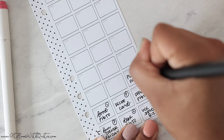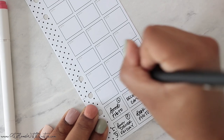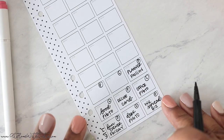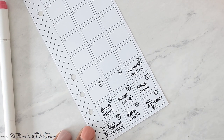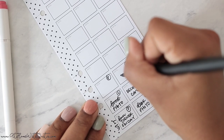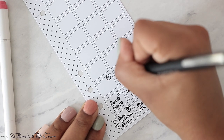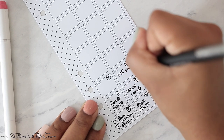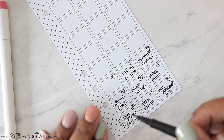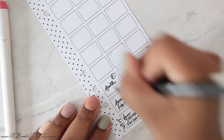Let's say I want to post a throwback Passion Planner spread — that would be planner. If you want to make sure you're planning in the order you want, it might be good to indicate it there so you have the correct photo in the correct spot. Then let's say here I want to take a picture of me sitting on the couch, or with the kids or something like that — that would be a lifestyle photo.